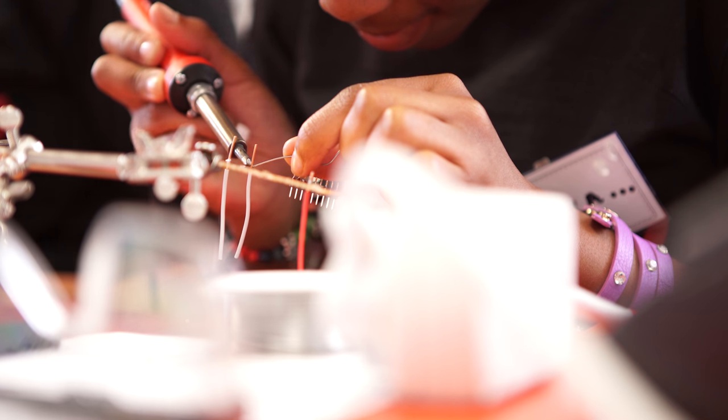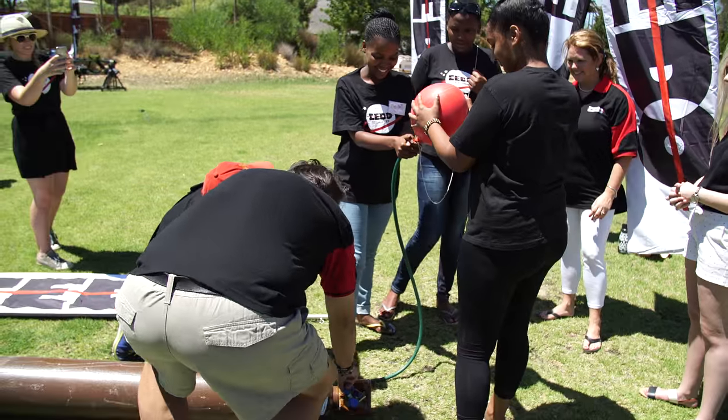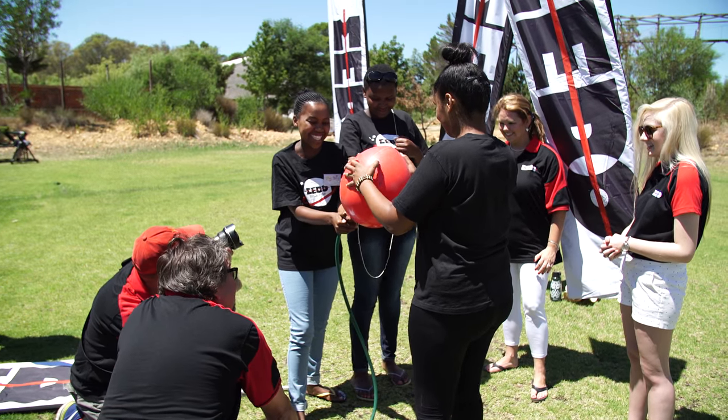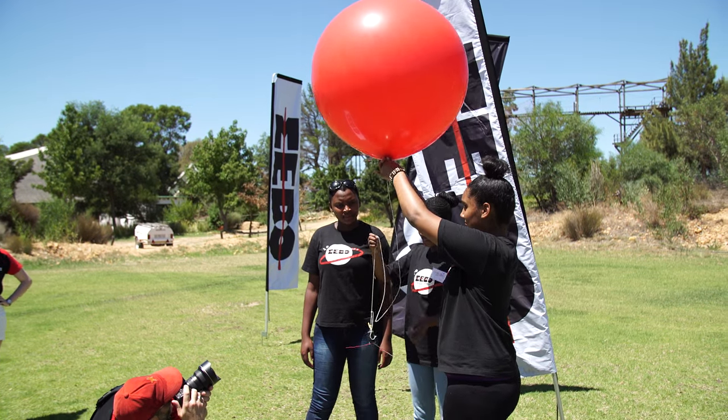Learning to solder at Spacetrack, I really enjoyed that. Learning that skill — I never would have learned it if I didn't come to Spacetrack. I've never imagined myself doing these kind of things. You know, a girl from a township doing these kind of things. It's been a wonderful experience.